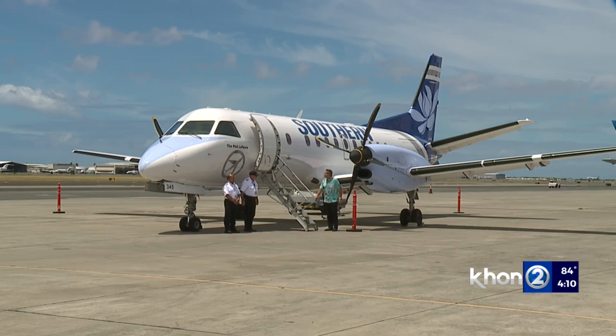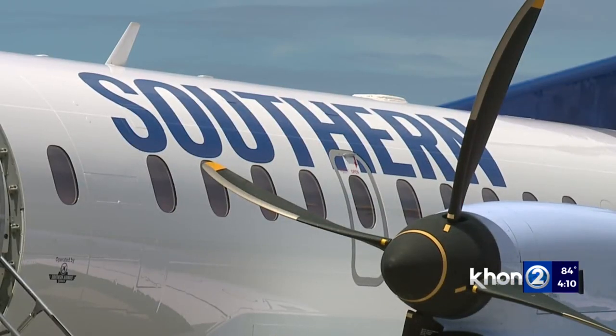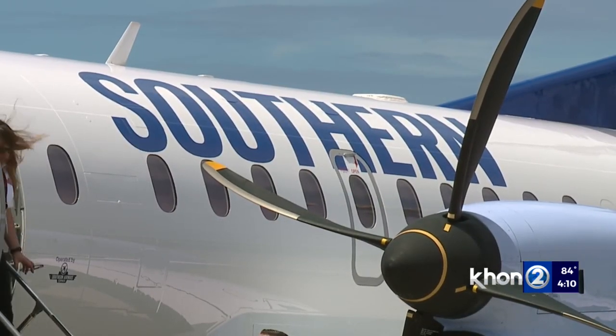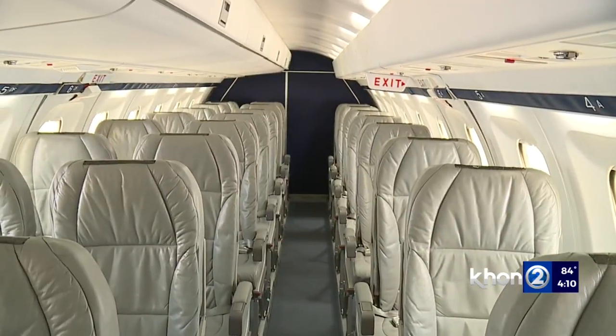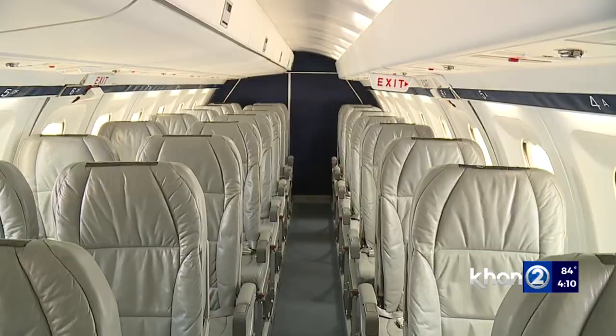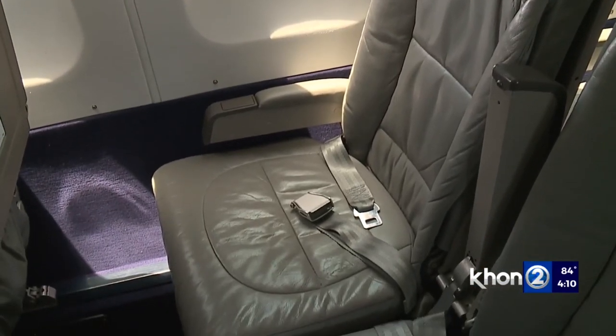Among these new additions to Terminal 3, Mokulele Airlines has also introduced a bigger airplane to welcome visitors. But they said their main reason for this addition is to accommodate locals that come to Oahu for work and people with medical appointments. It's a big step for us and I think it's going to be very welcome for the people that are the regular daily flyers. For example, the Molokai high school football team — now they can all go on one plane instead of four.